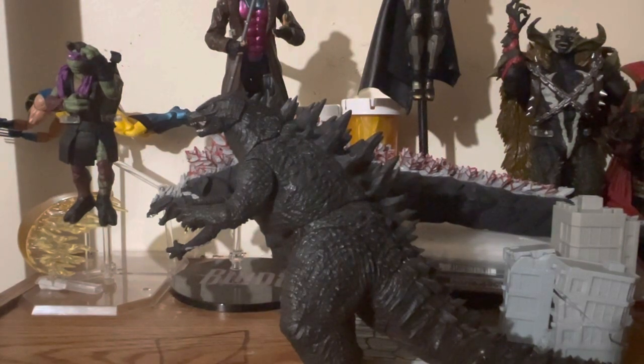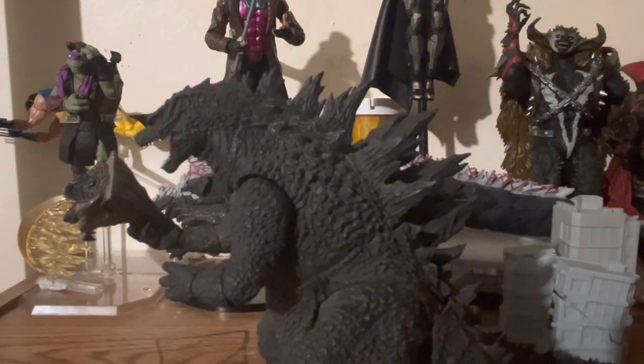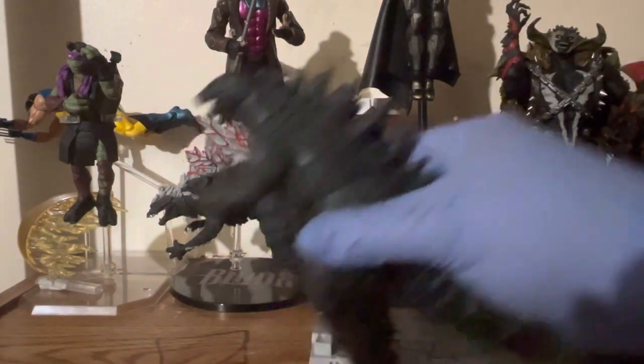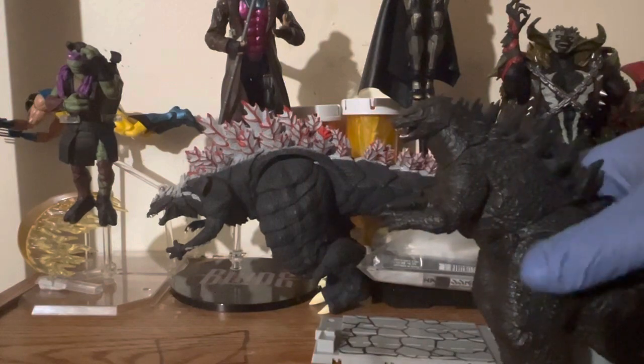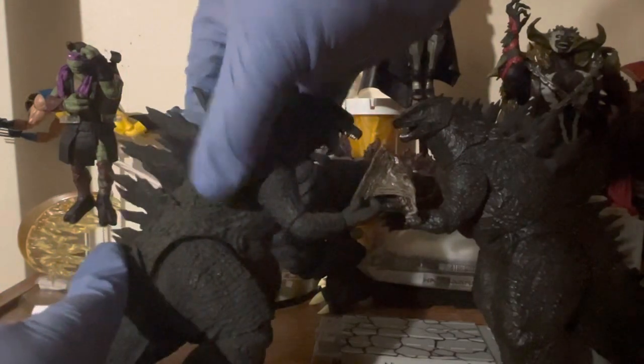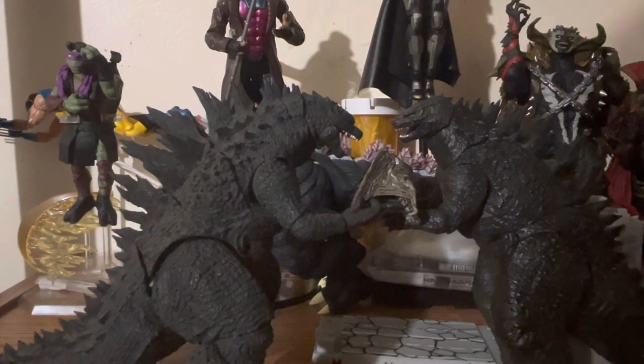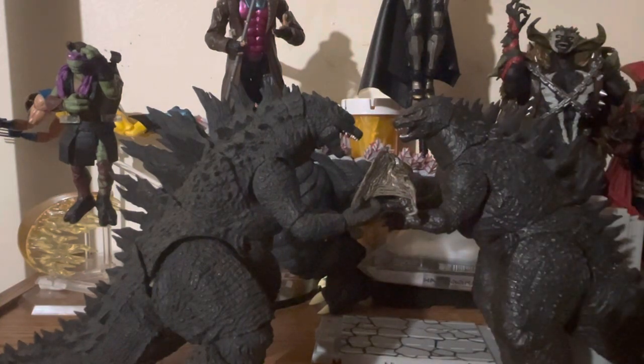Here's the counterpart for comparison. With the Japanese version there's a lot more detail and articulation, especially in the tail.